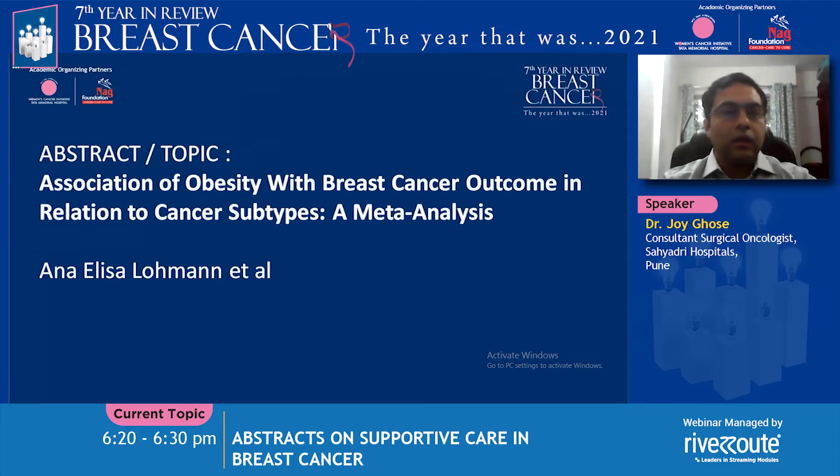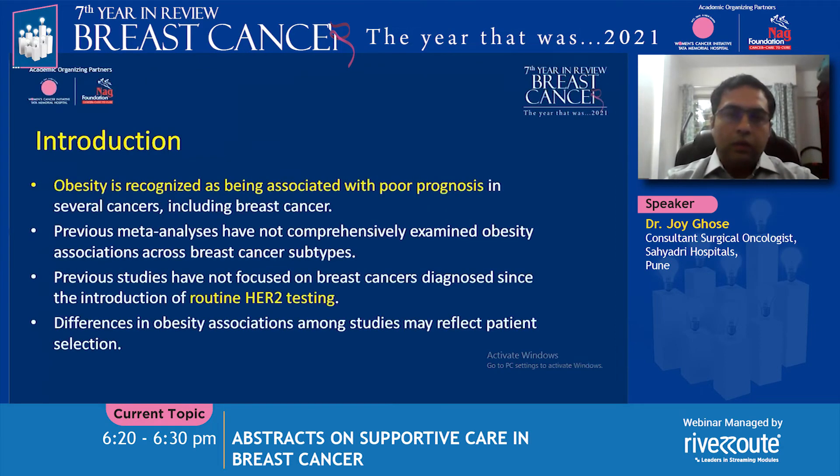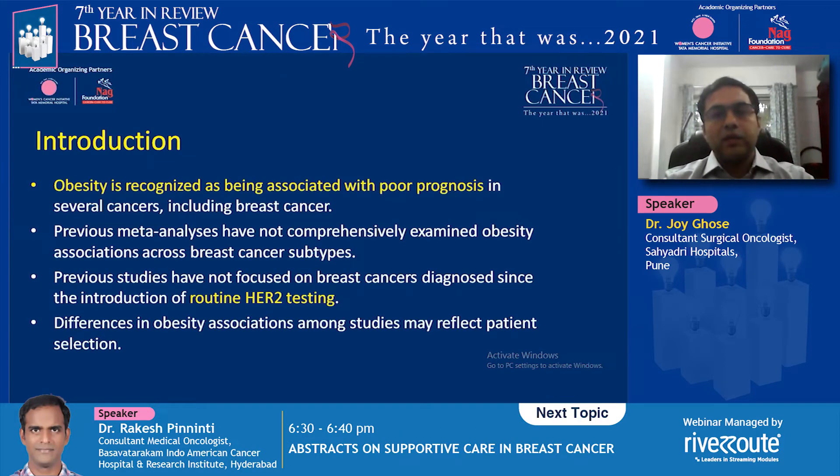The next abstract is regarding the association of obesity with breast cancer outcomes according to cancer subtypes, performed by Anna Elisa Lohman et al. While obesity is recognized as a factor associated with poor breast cancer outcomes, prior studies have not specifically analyzed results by breast cancer subtype. Additionally, HER2 testing was not routine when many of these studies were carried out, which is an added benefit addressed by this meta-analysis.